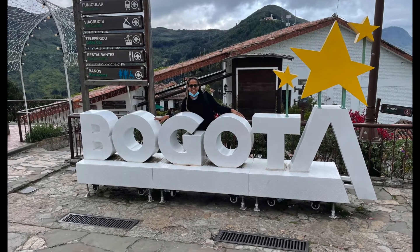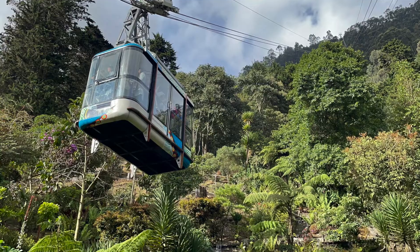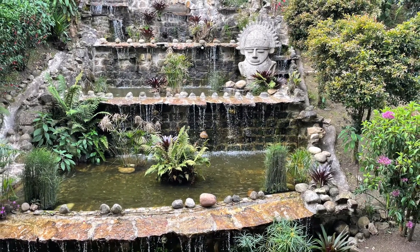Hey guys, welcome to the last Bogota video. I'm gonna just recap our last few moments in Colombia with you. I feel like the time flew by.